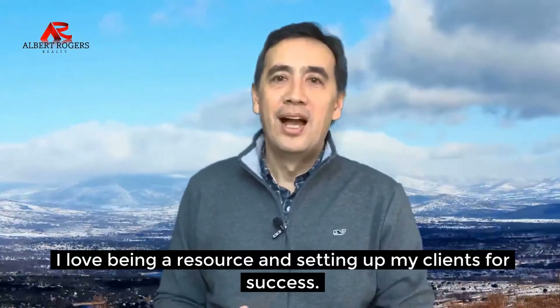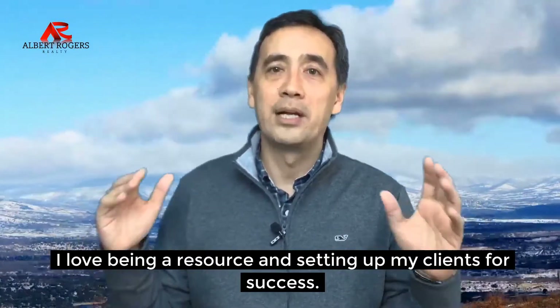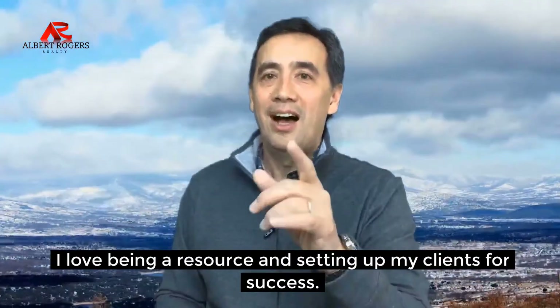For more tips and tricks, be sure to reach out to me. I love being a resource and setting up my clients for success. I'm Mac with Albert Rogers Realty. I will see you at my next open house. Have a great day.